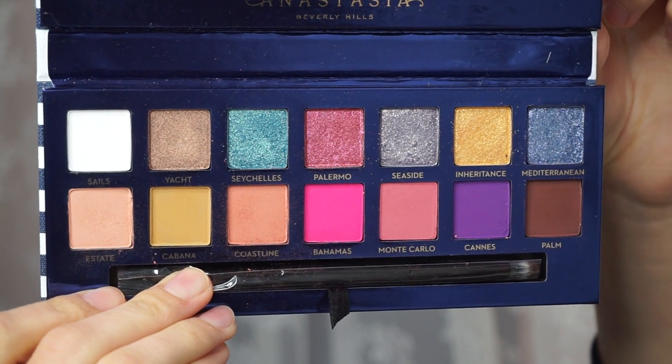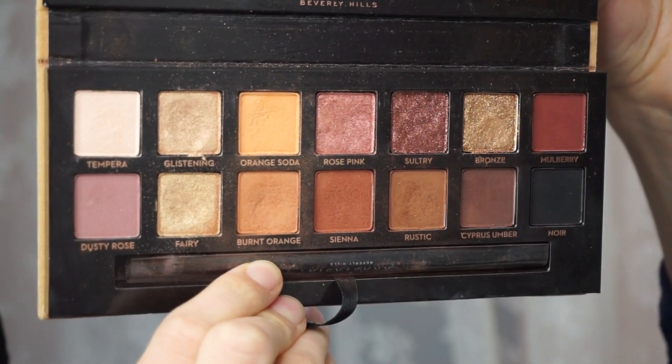Hey guys, welcome back to my channel. I have this very easy 5-minute glitter look and I will use two palettes for this look.